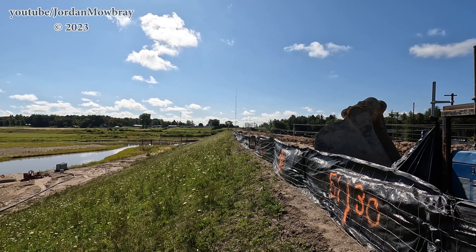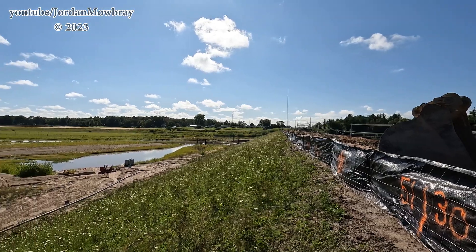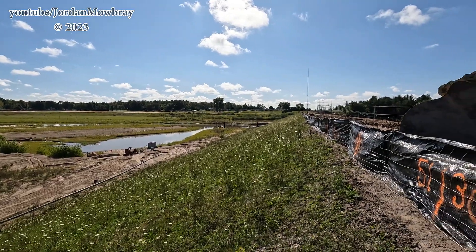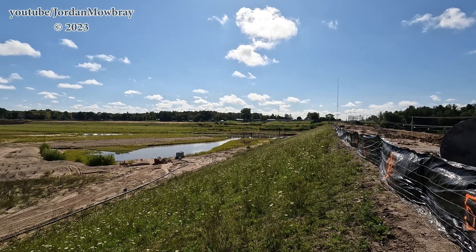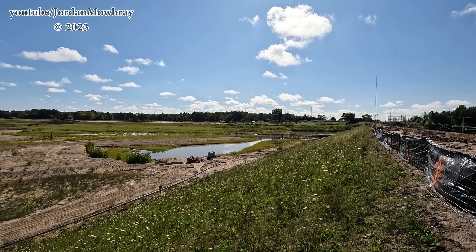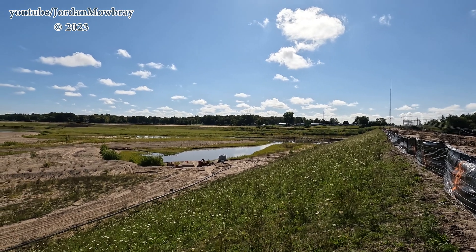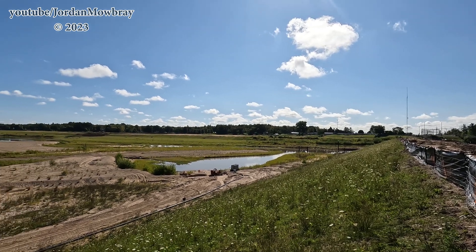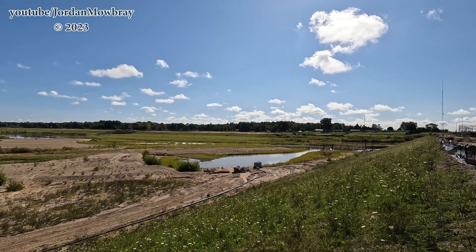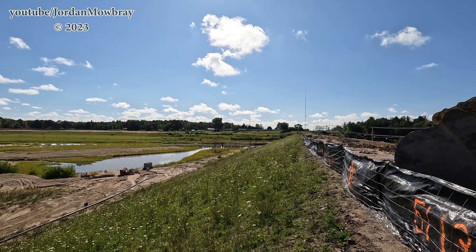After they finish over here on the Edenville side, they'll be jumping over M30 — they have a little bit more cutoff wall to install on the Tobacco River Dam side. I'll head back to the truck, throw the drone up in the air, and get you some aerial video. If you've enjoyed this video, make sure you hit the like button and subscribe to the channel — a ton more videos coming with a lot of work happening up at Secord, Smallwood, Edenville, and Tobacco River Dam, with Sanford coming soon.